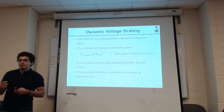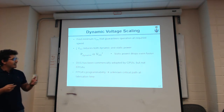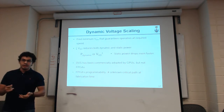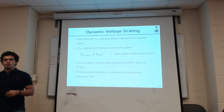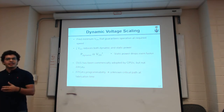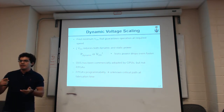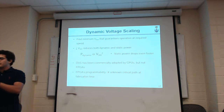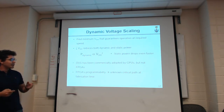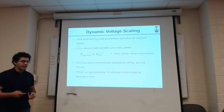FPGAs have a unique feature that hinders this power reduction technique: the unknown critical path at fabrication time. If designing a processor or ASIC, at design and manufacture time you exactly know which parts of the circuit are timing critical, and you can add solutions like mimic critical paths or special monitoring circuitry. But in FPGAs, you don't have this luxury because you don't know what the critical parts are when designing and manufacturing the FPGA.